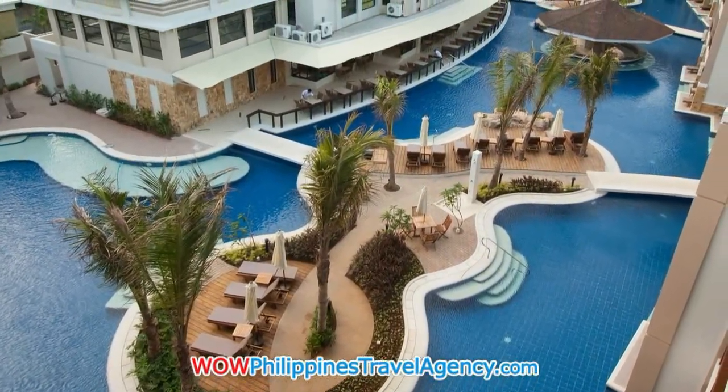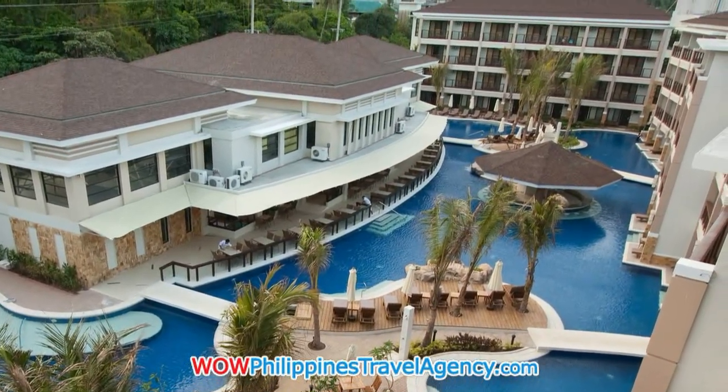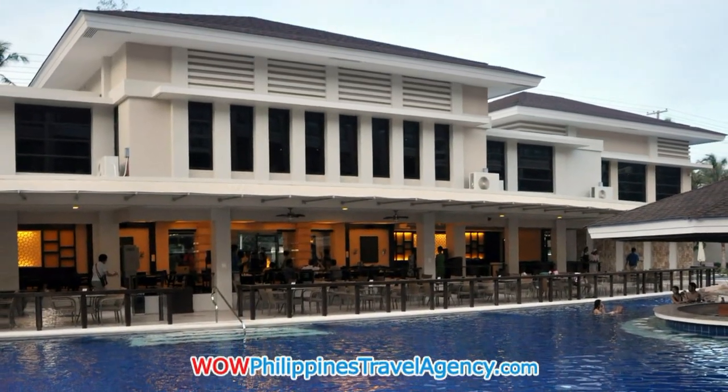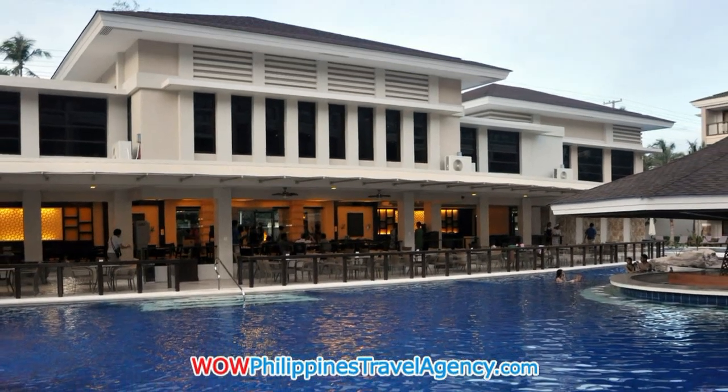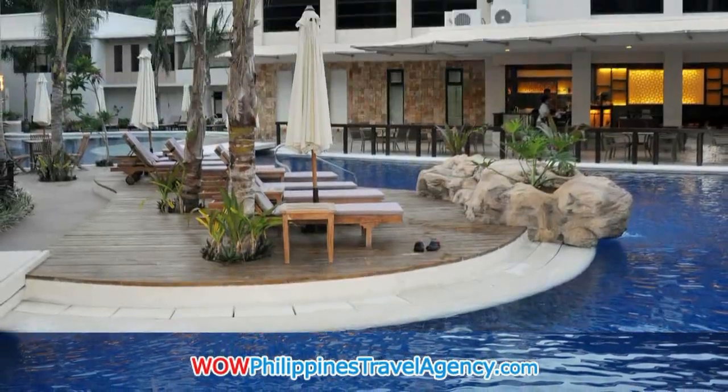Here we see the beautiful pool that is the center point to this luxurious five-star resort. Here we see the restaurant area — it sits right up against the lagoon-type swimming pool, so you can enjoy cocktails and lunch right at the pool.